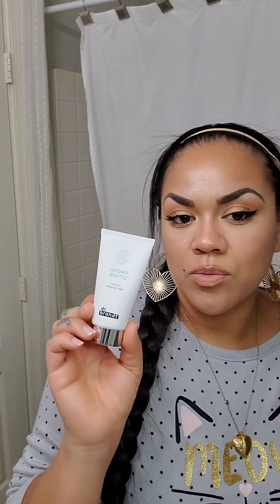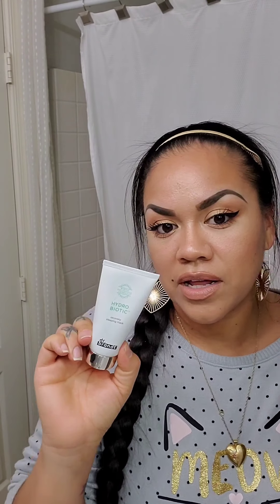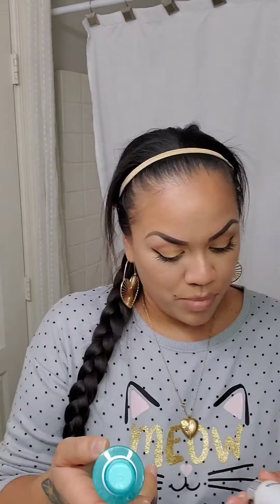Next is the Hydrobiotic Recovery Sleeping Mask by Dr. Brandt. This one is more recommended for sleeping in, and I actually don't mind sleeping with this one on. I really liked it and I liked the way it made my face feel in the morning.